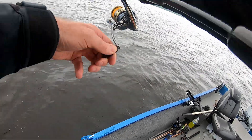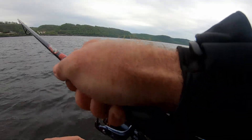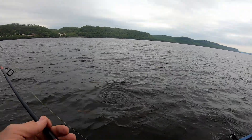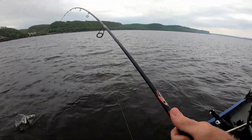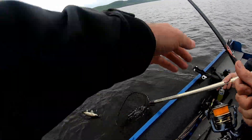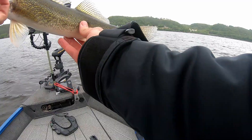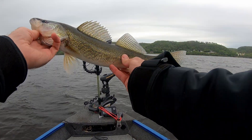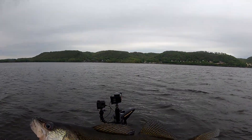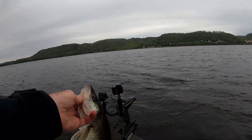I just caught one right by the boat. Good one, too. Good walleye. He just bit right under the motor — he must have followed it up. He's barely hooked, he might come off. We're going to change up tactics a little bit. We may go back to trolling, but we're going to see if we can just drift some up because they're kind of concentrated in a certain area here.